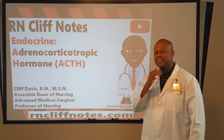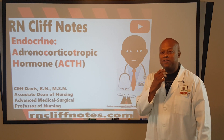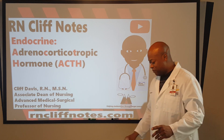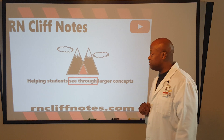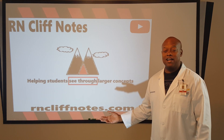This one's a little bit deceptive because there's a fair amount of dynamic things happening here. And what are we doing at R&CliffNotes? Helping students to see through larger concepts.